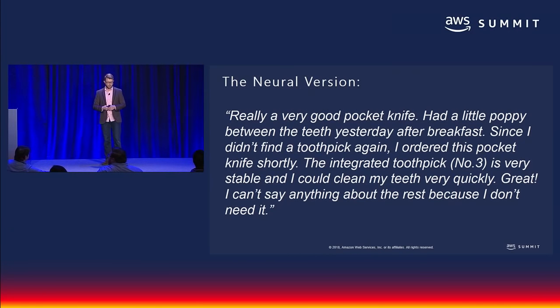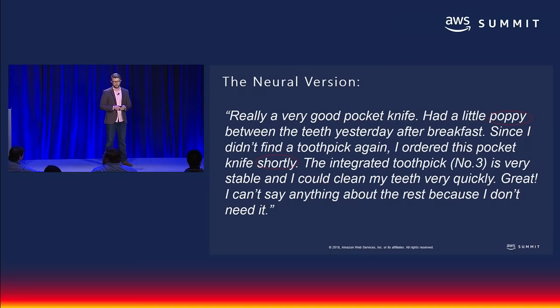Now let's take a look at what our current neural engines do. 'Really a very good pocket knife. Had a little poppy between the teeth yesterday after breakfast. Since I didn't find a toothpick again, I ordered this pocket knife shortly. The integrated toothpick NER3 is very stable, and I could clean my teeth very quickly. Great. I can't say anything about the rest because I don't need it.' As you can see, we still have some work to do, but this is much closer to the way a human would have actually translated this — and our engines have gone from getting the gist to producing proper human language.